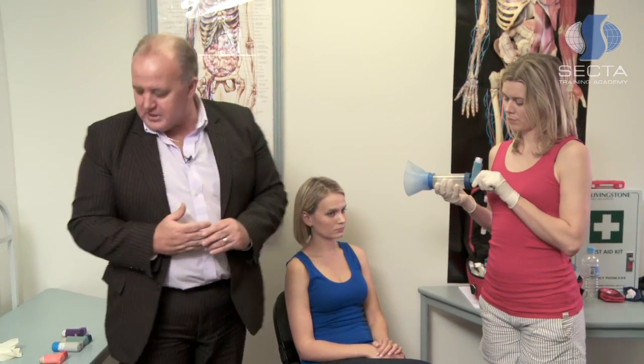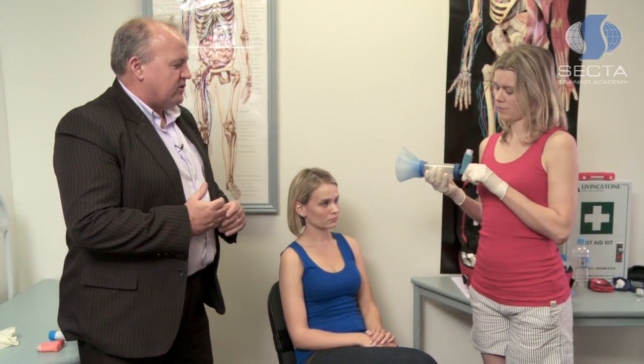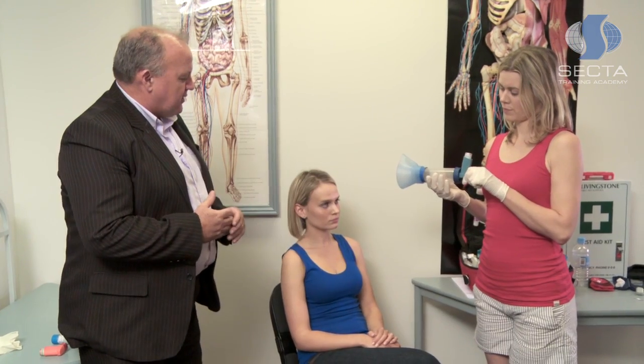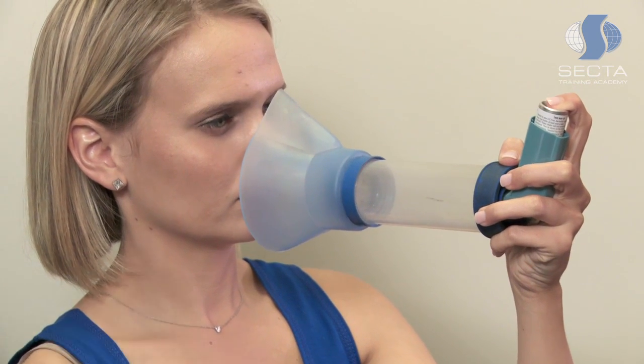There is a smaller attachment which babies and children can use as well, but we are now using the one for the adult. The device on the end is then placed over the casualty's mouth and nose, and then they inhale the medication. They push the medication down and then they inhale the medication.